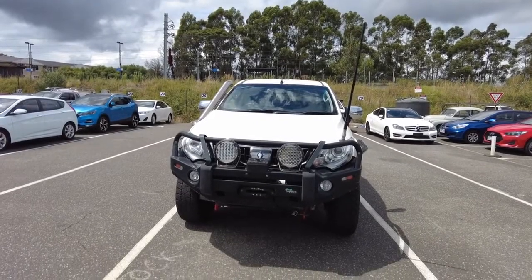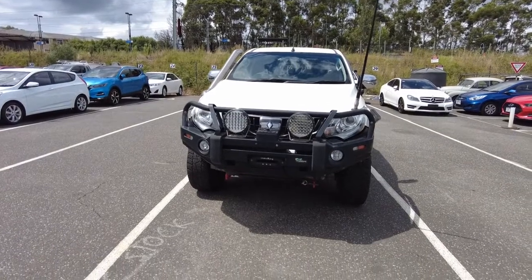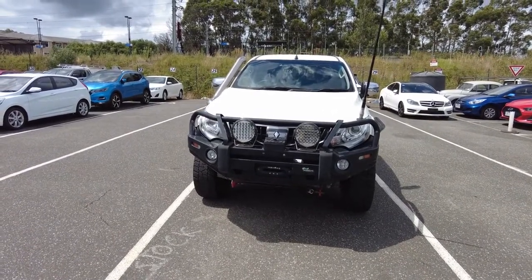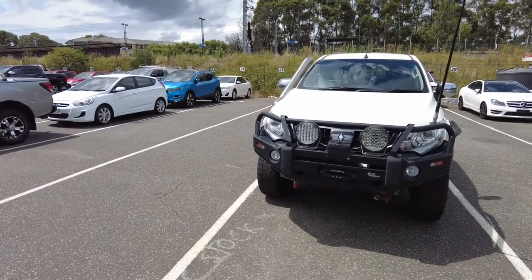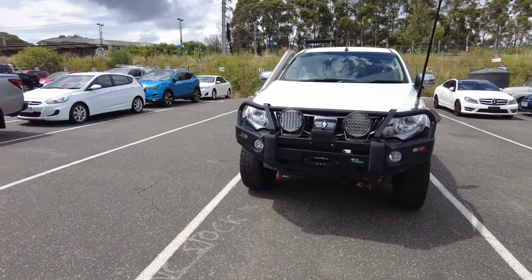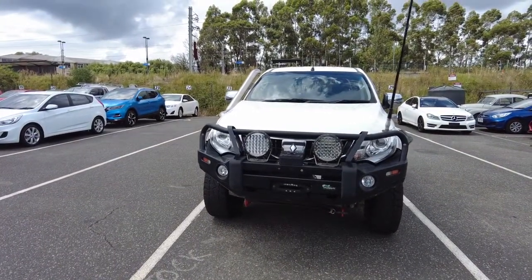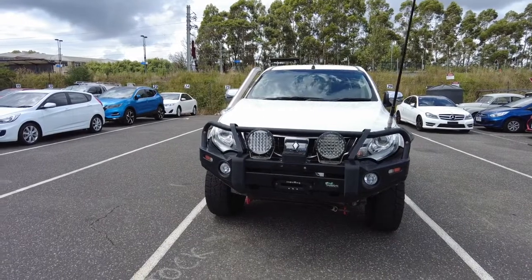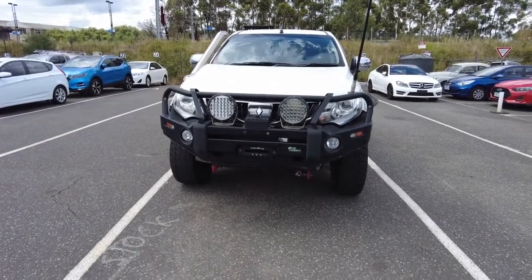Hi everyone, it's Barnu here again from Berwick Mitsubishi. Today we'll be looking over this 2016 MY2017 GLS Triton MQ. This is a 4x4 dual range, six-speed manual, 2.4 litre turbo diesel dual cab. It has done just shy of 71,000 kilometres and does have some very tasteful modifications, so we'll be taking a look around.